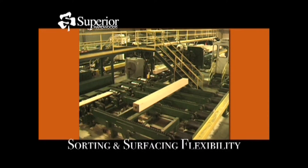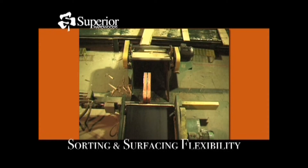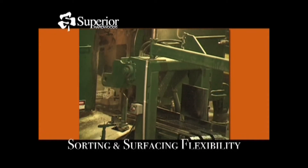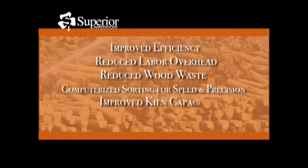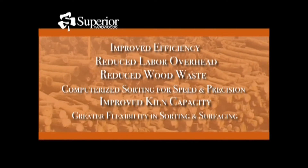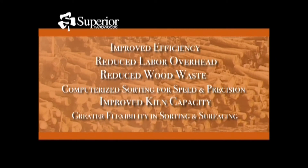Dual lines ensure flexibility in ordering. One line offers straight-line ripping capability, while the other line is able to surface lumber and complements our S2S program. Our investment in progressive technology allows us to better serve our customers every day, while also fulfilling our commitment as a responsible steward of our community's natural resources.